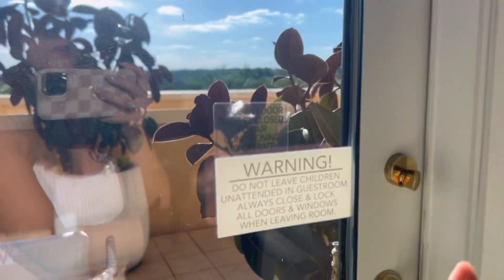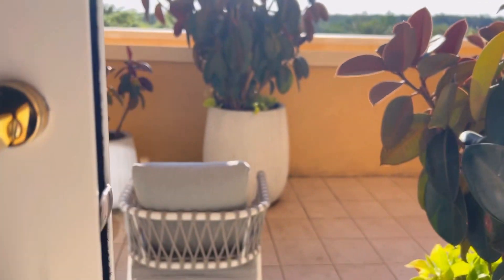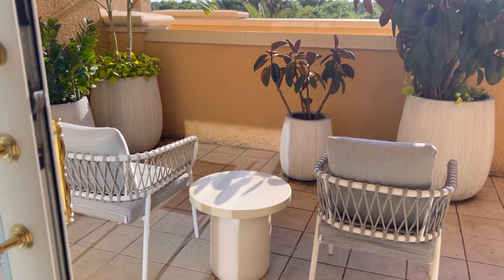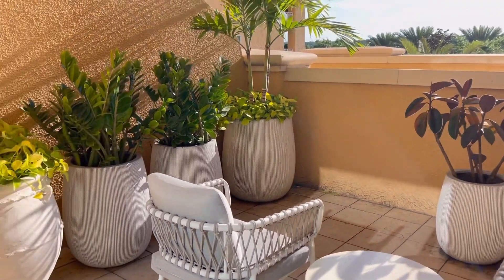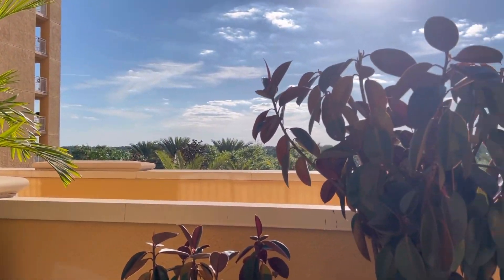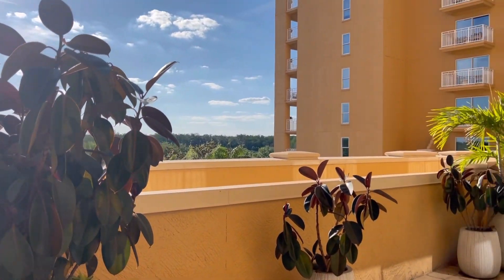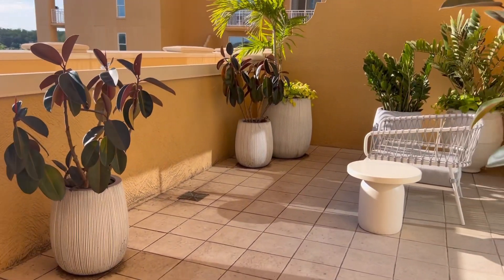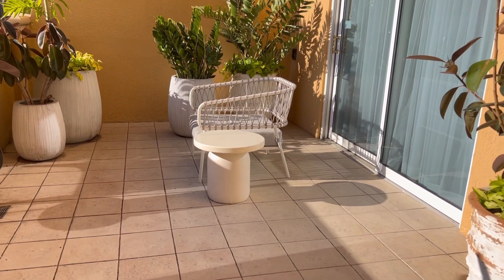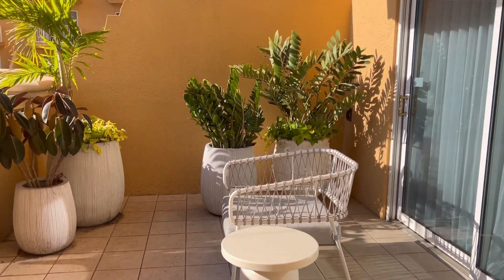Now let's go out to the balcony — it's a double balcony and it's so beautiful. This room is so gorgeous. Immediately you have two chairs and a table, and lots of plants. There's not a view of the pool from this room, but you can probably see fireworks perfectly from here. This is the second seated area where the master bedroom is.